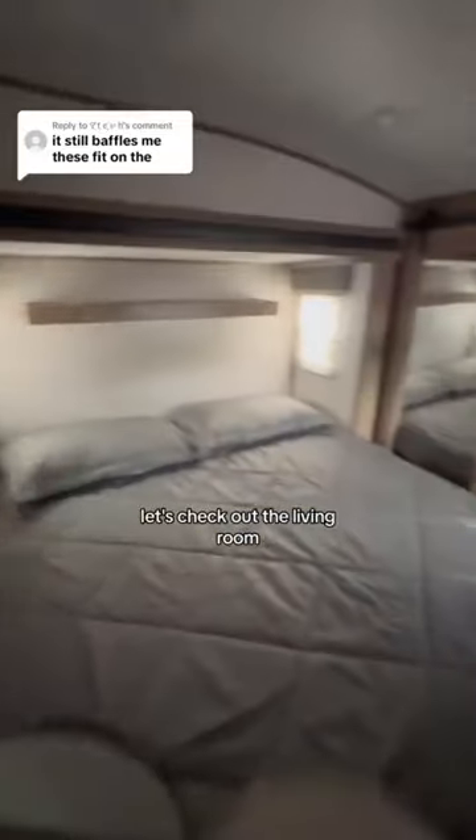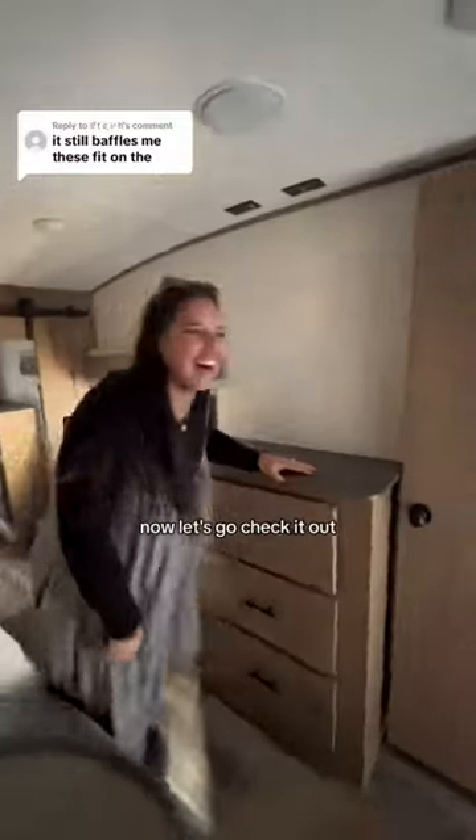And if you're not impressed yet, let's check out the living room. I'm literally so excited I trip over it myself, because this RV is a game-changer. Now let's go check it out.